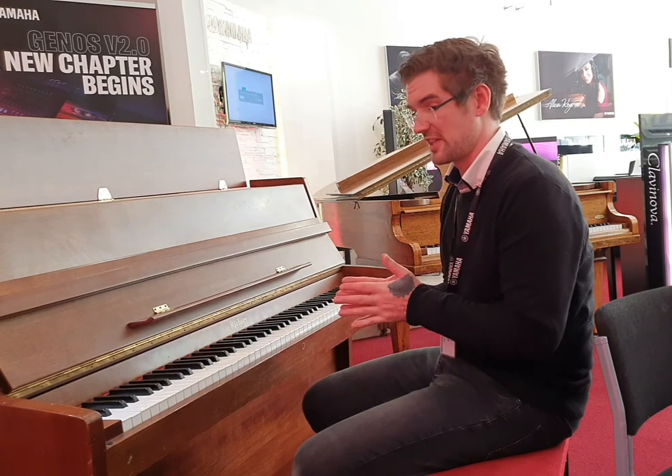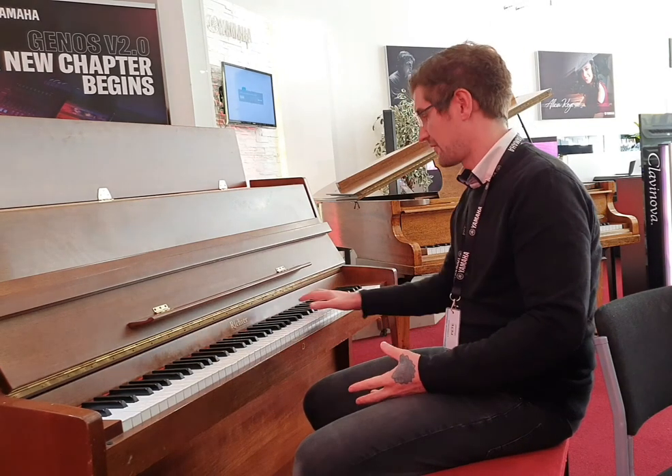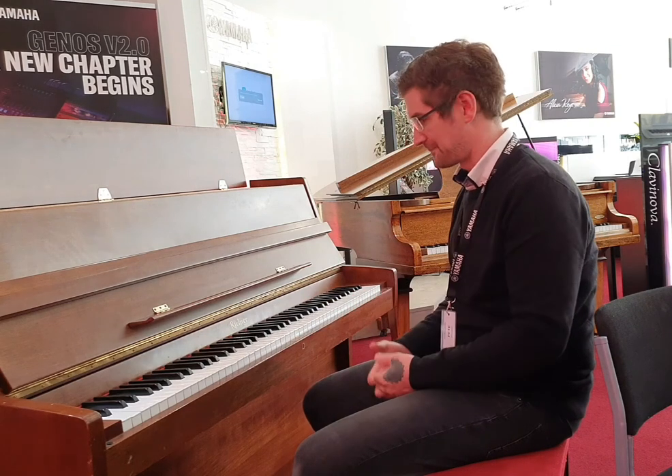Nice and compact as well, it isn't going to take up too much space. The sound is beautiful — a really nice warm rich tone while still having a bright treble — and it's lovely to play.